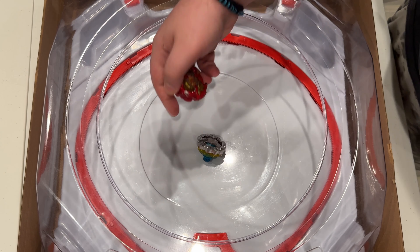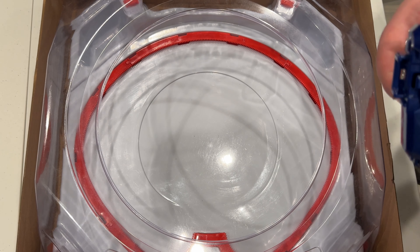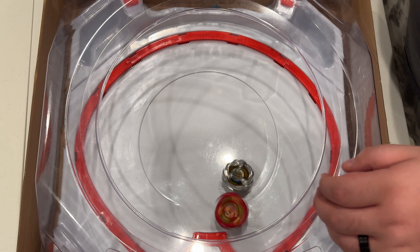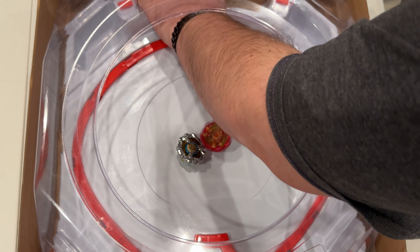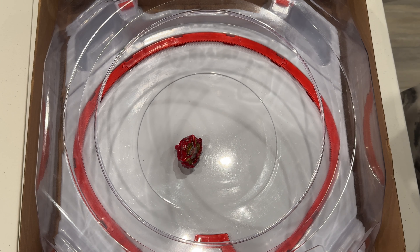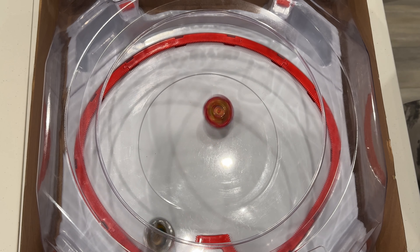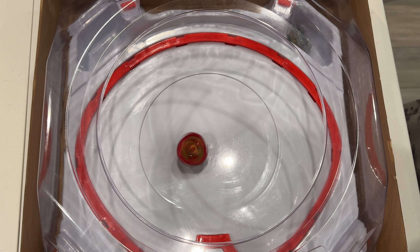It out-spun Phoenix Wing quite a bit that round. Three, two, one — Phoenix Wing bursted Sphinx that round. Always cool to see. One more round — three, two, one — and knockout.